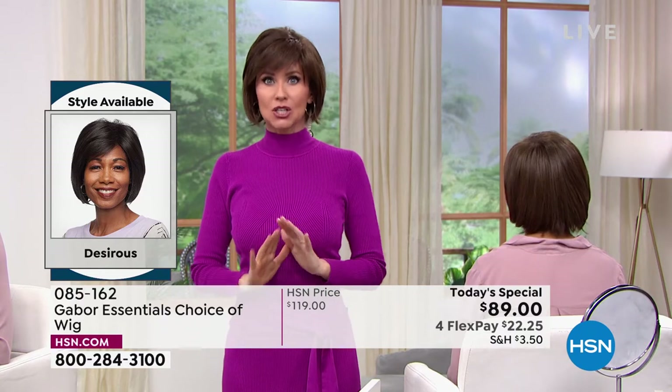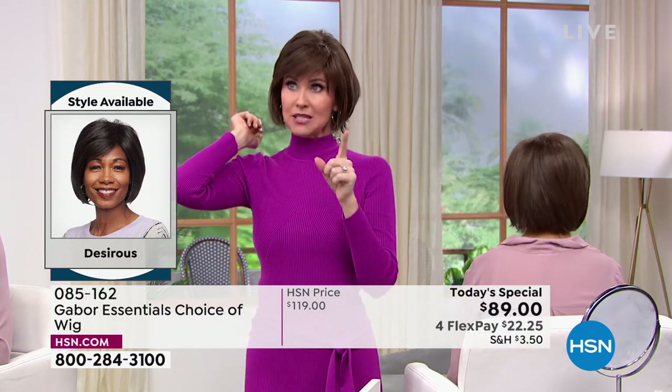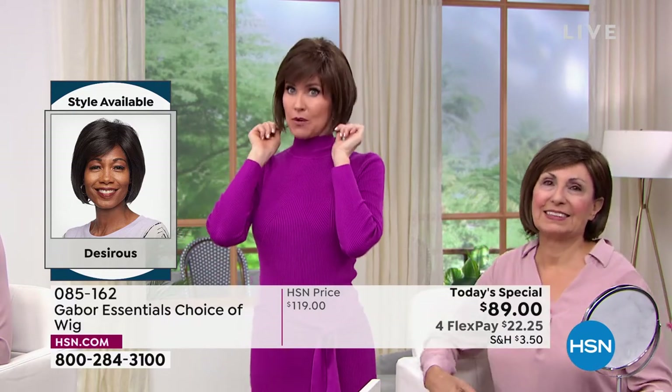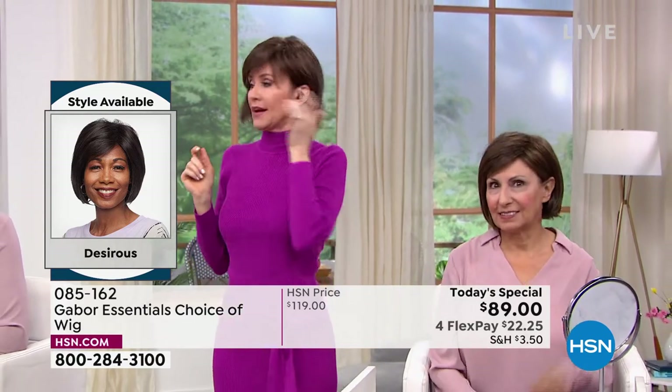Whatever sells out today is gone. Last time we offered a Today's Special, we sold out of our most popular style by 7 in the morning. So the Fortify, which is the most popular, will be gone very early. But all right, now I got to talk.